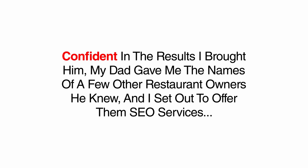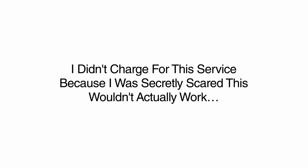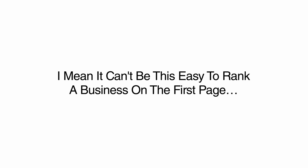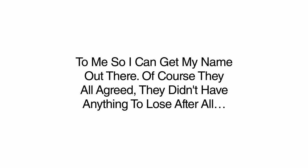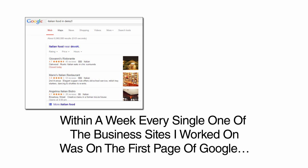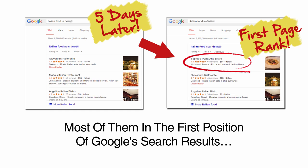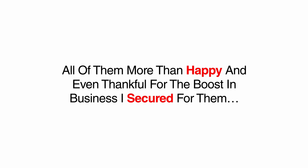Confident in the results I brought him, my dad gave me the names of a few other restaurant owners he knew, and I set out to offer them these SEO services. I boldly guaranteed to rank their sites on the first page of Google and made the offer to do it for free, making each business owner promise that if I did get them to the first page, they would refer other business owners to me. Within a week, every single one of the business sites I worked on was on the first page of Google, most of them in the first position. Those first restaurant owners were true to their word about sending me referrals, all of them happy and even thankful for the boost in business. Word spread fast around Long Island, New York — there was a new sheriff in town.